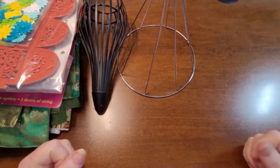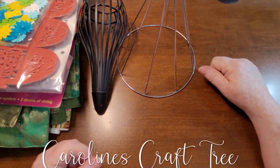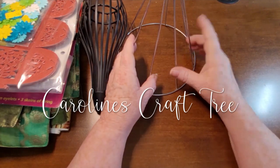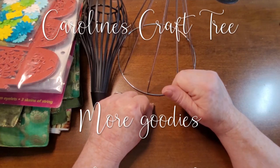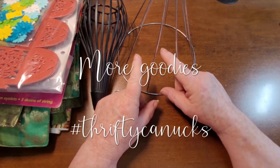Hello everyone, welcome to Caroline's Craft Tree, and today is Thrifty Thursday! These are just a few things I've collected — some from thrift stores, but mostly they came from the Lions Club grad sale.